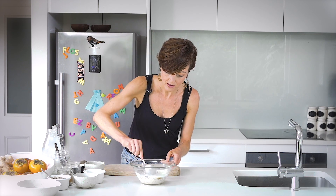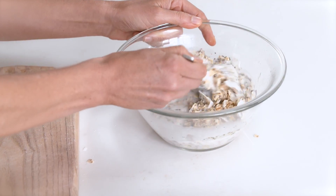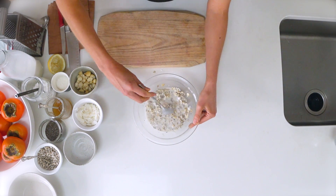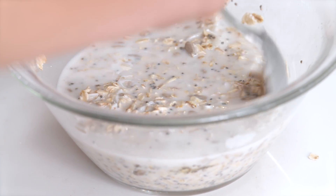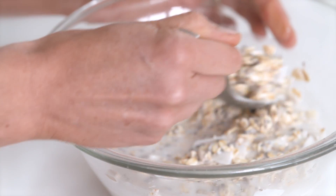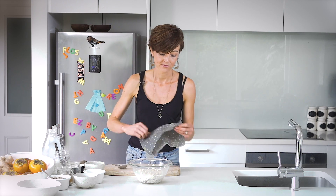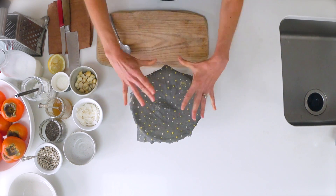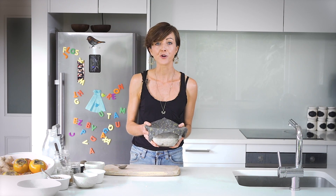I'm going to mix that all together. You could also add in here some currants, sultanas, or other dried fruits — little bits of apricot would be nice. I just wanted to make this a nice plain one and really let the persimmons shine. I'm going to take a beeswax wrap and place it on top. You could use a plate or some plastic wrap, but this is a great place to use reusable beeswax wraps. Then pop it in the fridge overnight.